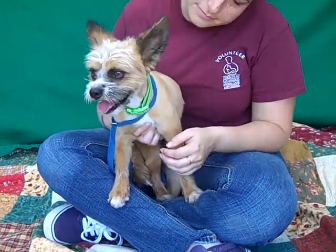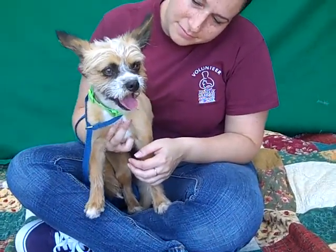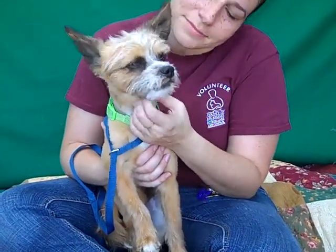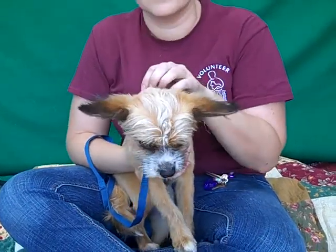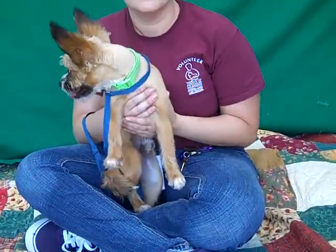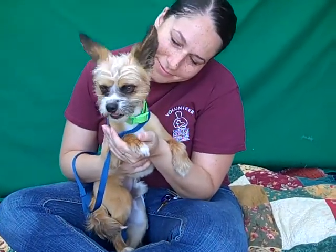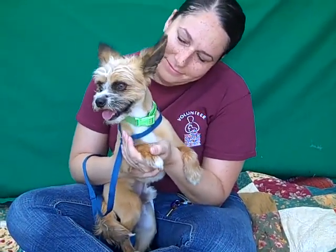He would make an amazing best friend. He is housebroken, he has kennel mates so we know he's good with smaller dogs that are more his size. He does need a little bit of a refresher on the leash, but he has great energy — he can be a lap dog and hang out with you, watch TV, but he'd also like to go on a fun walk and be playful with you.